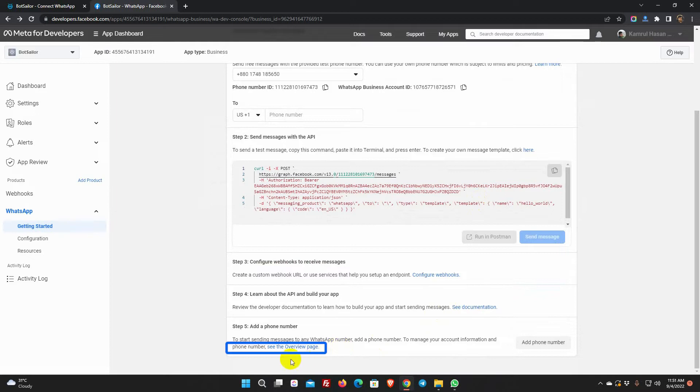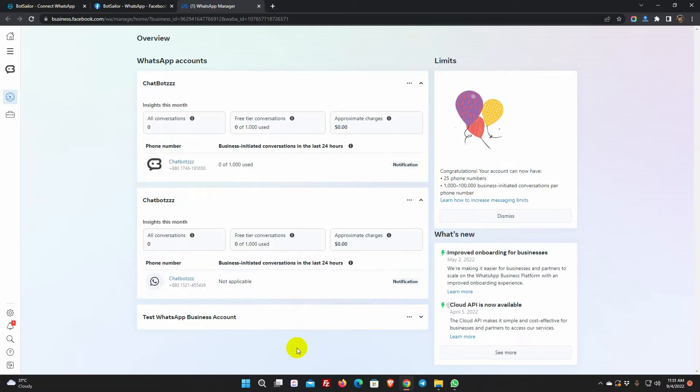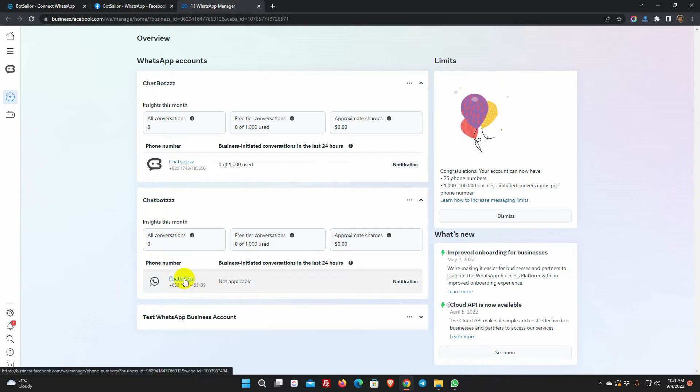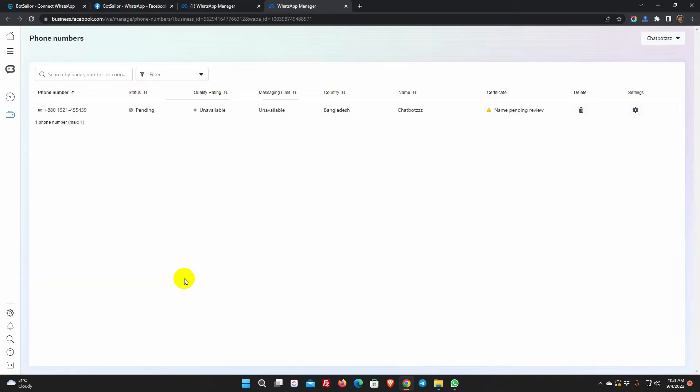Now, go to the overview page. This is the WhatsApp Business account and phone number we have just added. Click on the business account name to see the status. We can see that the name is in pending review — just wait a while for the review, it may take only 3 to 4 minutes. If it matches the business name, then it should be verified.